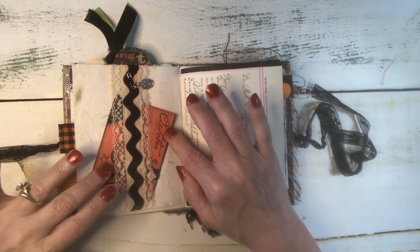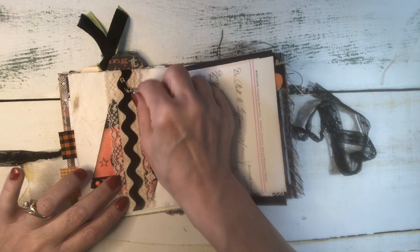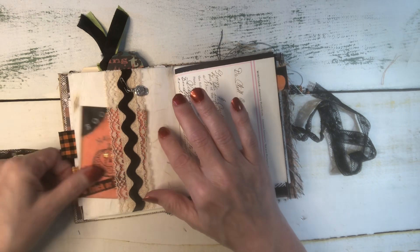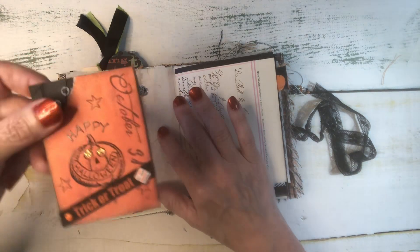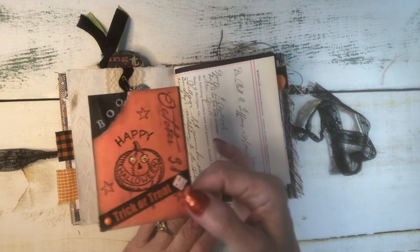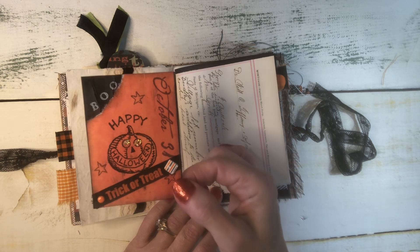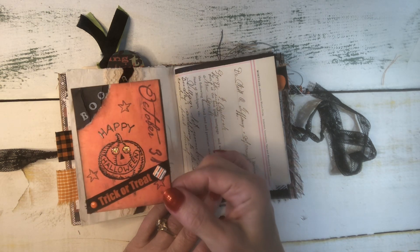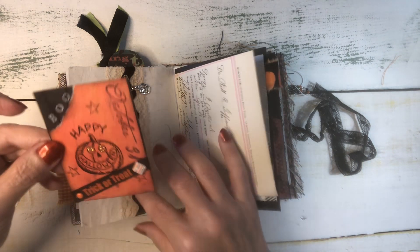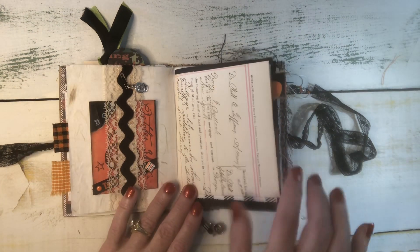Here's a belly band that I made with some rick-rack and vintage trim. I put a little sugar skull charm there. And this is actually an old ATC — I used to do lots of ATC swaps back in the day. And I use a lot of the ATCs I made back then as journal cards now. So here we go — some vintage ledger.